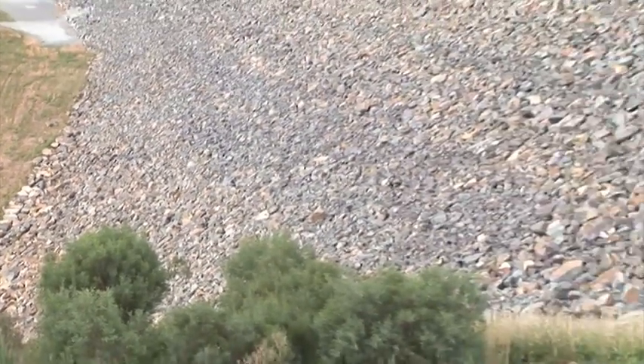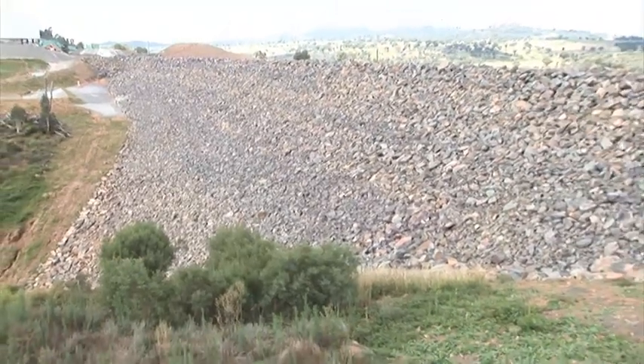Here's the second of the two Saddle Dams, Saddle Dam number two, and it is complete — all finished.